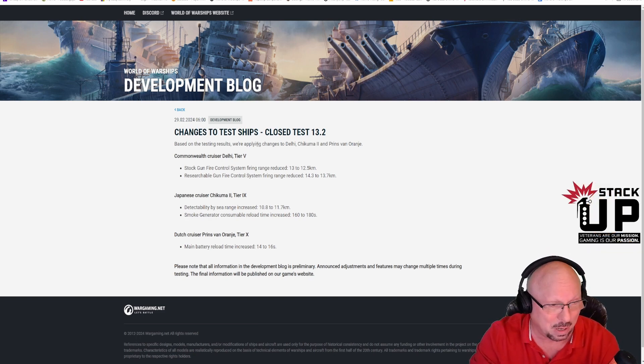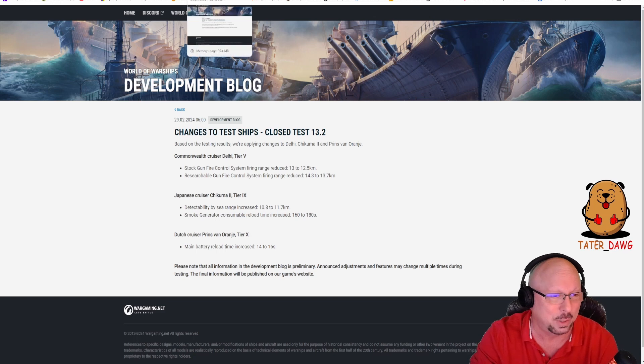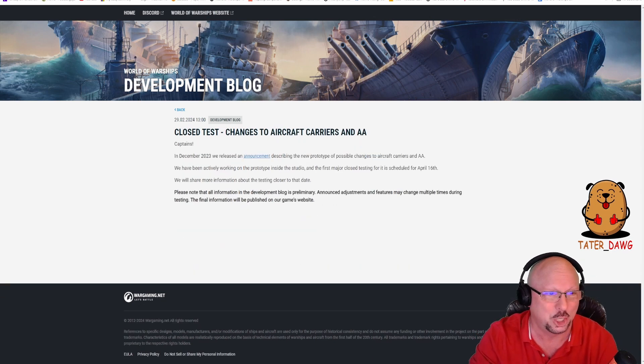That is the first dev blog that came out on the 29th of February, Leap Day. But there was a second one — another very short, very sweet one.